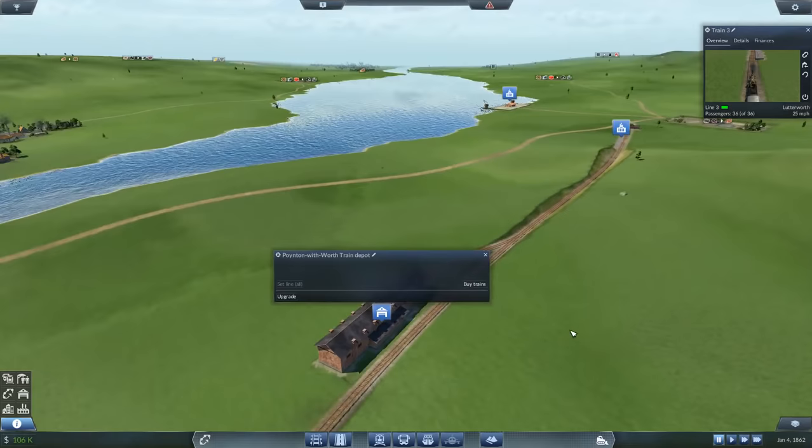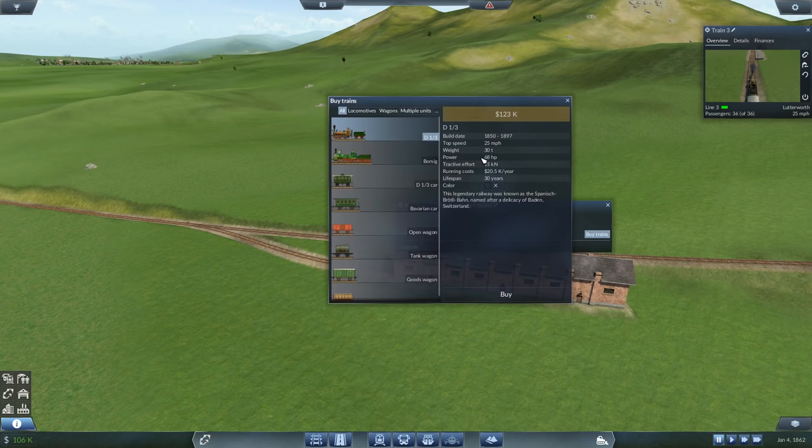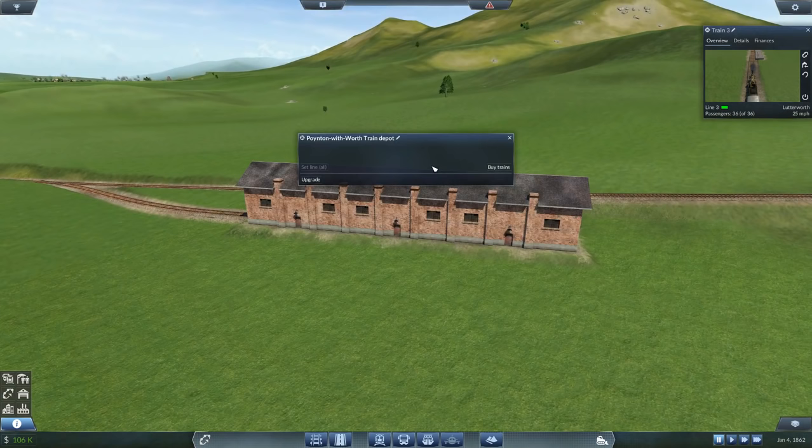Now we're going to get our first Borsig train. Let's compare — so the D1-3 has a top speed of 25 miles an hour and 68 horsepower. The Borsig is only a little bit faster at 28 miles an hour, but it's got twice the pulling power, which means it's going to be able to actually get stuff up this hill. The other locomotive just wouldn't have had the power to get up here. So let's do it — buy.